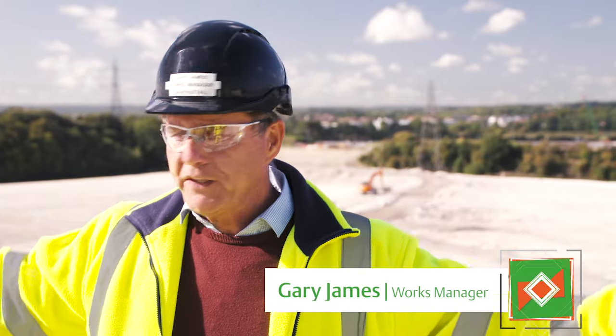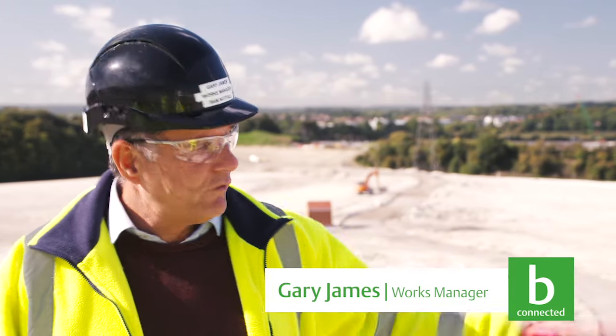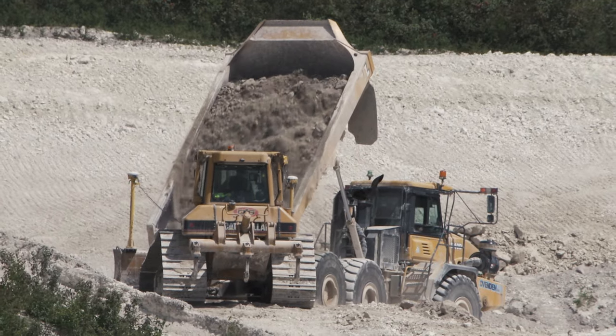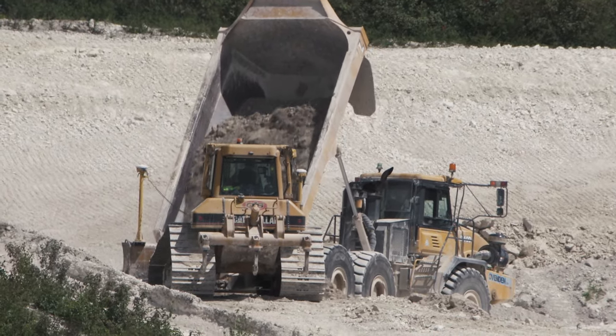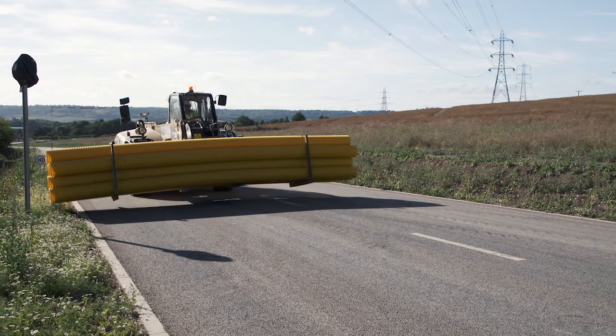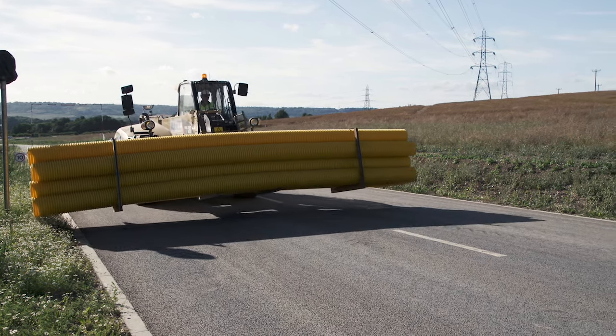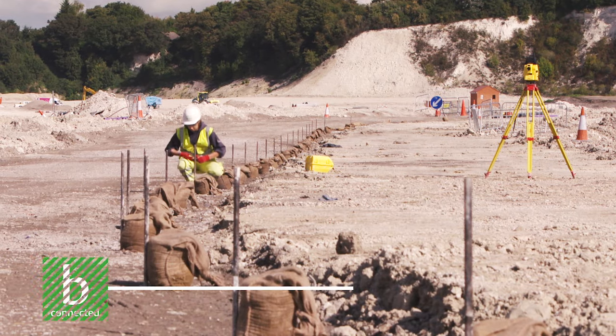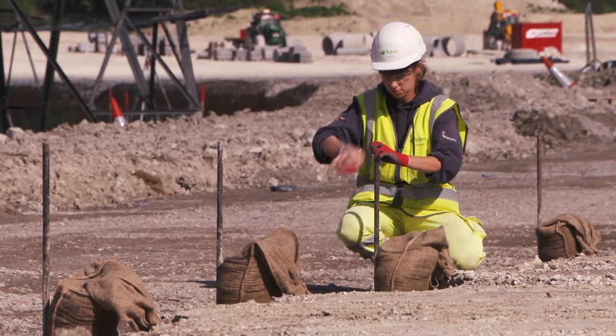We've had to reduce all of this area down eight metres and raise the lower platform up three, so the amount of chalk moved from here to there is colossal. Different sections of it have been completed. We've completed some of the roads and handed over some of those parcels ready to be built. Other sections like this road will probably take another couple of months to be completely finished with the footpaths and everything.